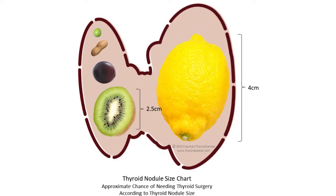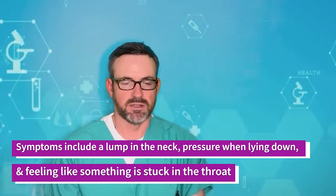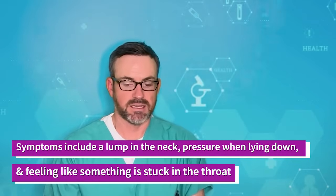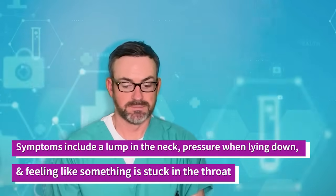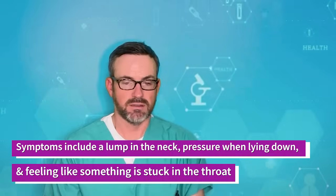As these nodules get larger, it is also important to note they will eventually cause symptoms. Common symptoms as these nodules get large include difficulty swallowing, a noticeable lump or mass in the neck, pressure or discomfort in the neck particularly when laying down or supine, and the feeling of something being stuck in one's throat.